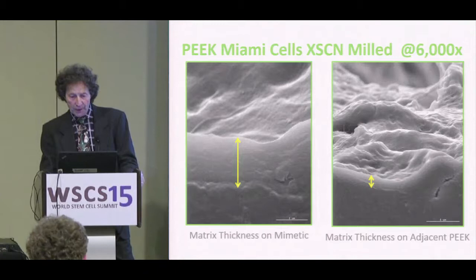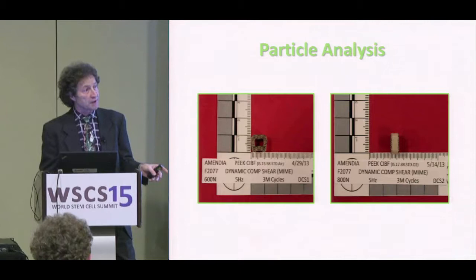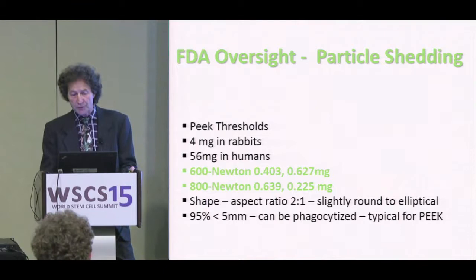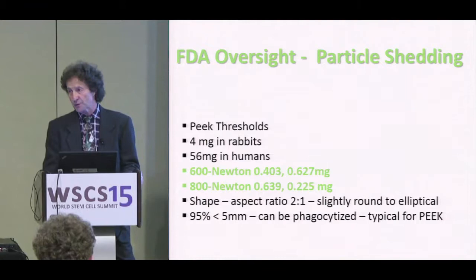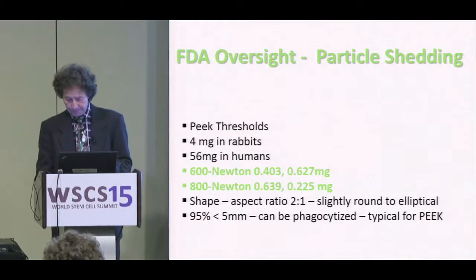For FDA clinical translation, particle analysis is required to confirm no material shearing or brittle failure that could cause accelerated inflammatory responses. The FDA requires 4 mg in rabbits and 56 mg thresholds before going into a clinical trial. At 600 newtons (approximately 150 lb loading) and 800 newtons over 5 million cycles, we produced under one milligram total debris. The material is geometrically isotropic, electrically conductive, and mechanically stable.